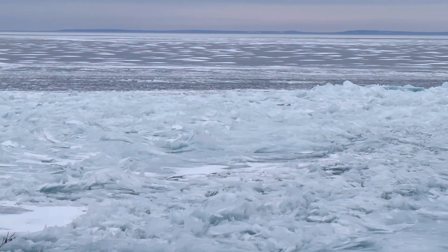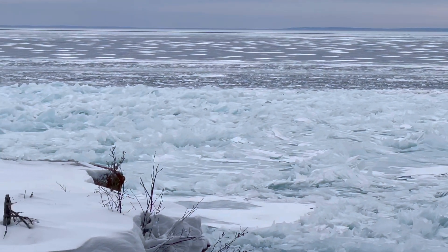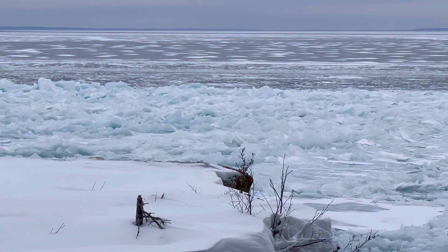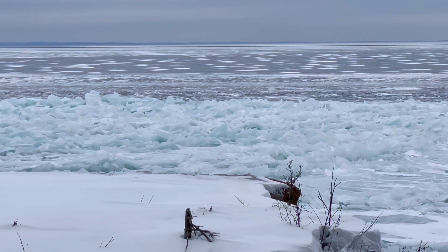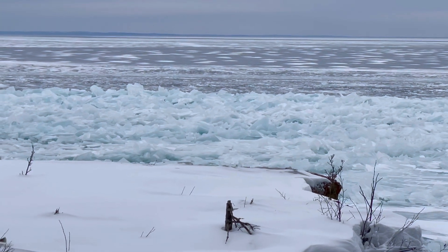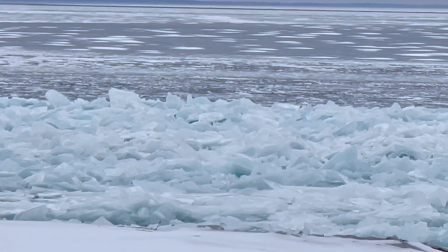I'm going to talk kind of loudly here above the wind. All this is ice, which is a result of the wind coming up this morning from the east, getting underneath the ice, creating waves which then break the ice off. And the wind and the waves continue.